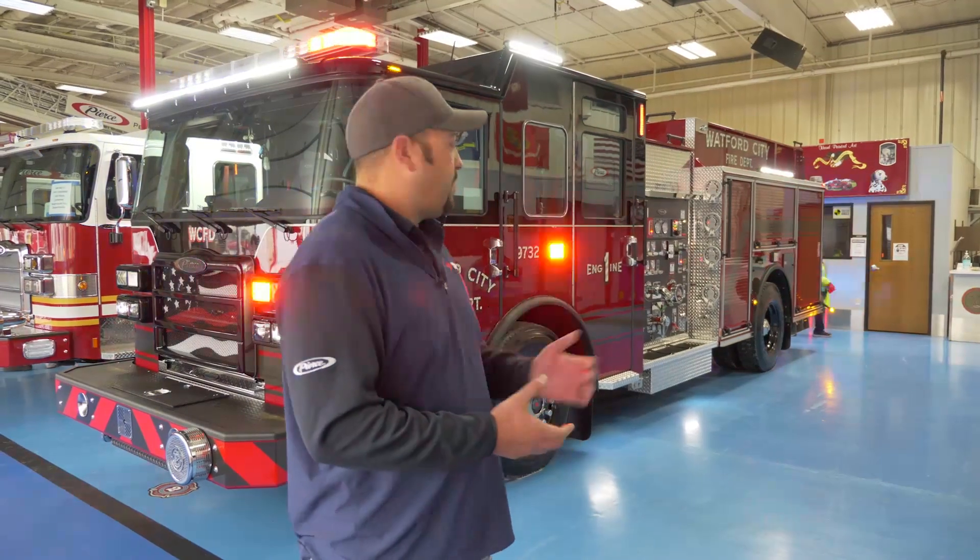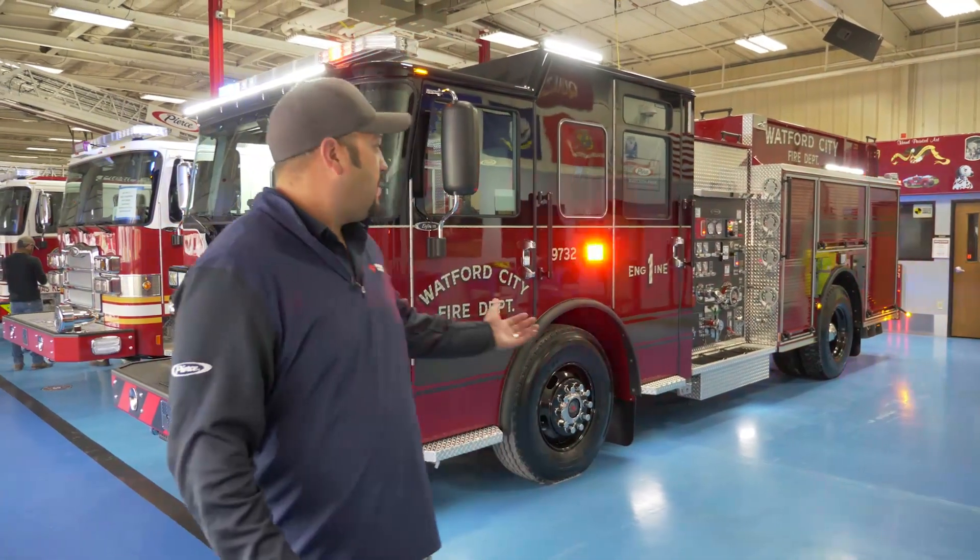Thank you for taking a look at the Watford City Fire Department's new custom pumper — that's the truck.